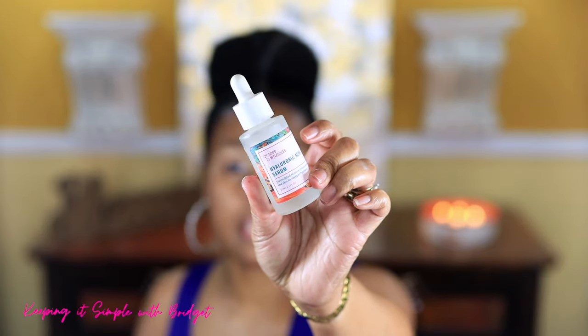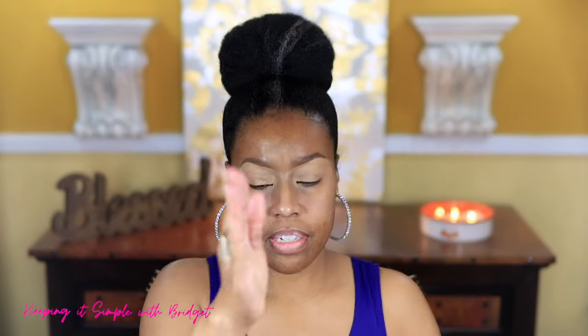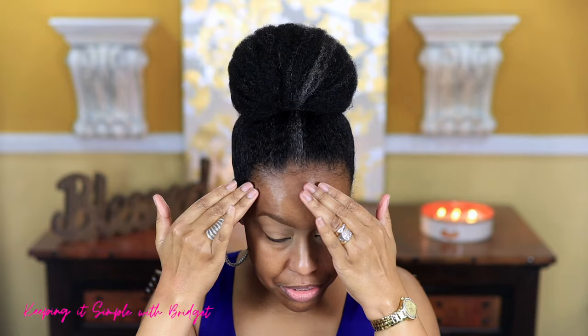Now I'm going to add some hyaluronic acid serum — this is the Good Molecules hyaluronic acid. It's a clear, relatively thin serum. For those familiar with my channel, you know I just use skincare and don't use primers. To set my concealer, I'm going to use the Wet and Wild Photo Focus banana powder.